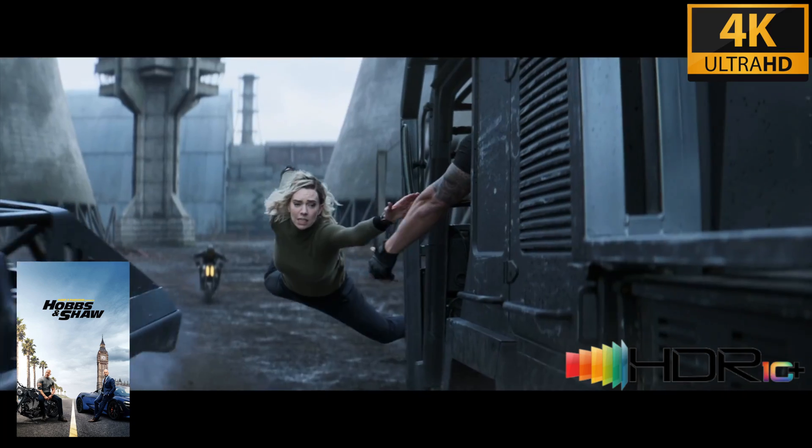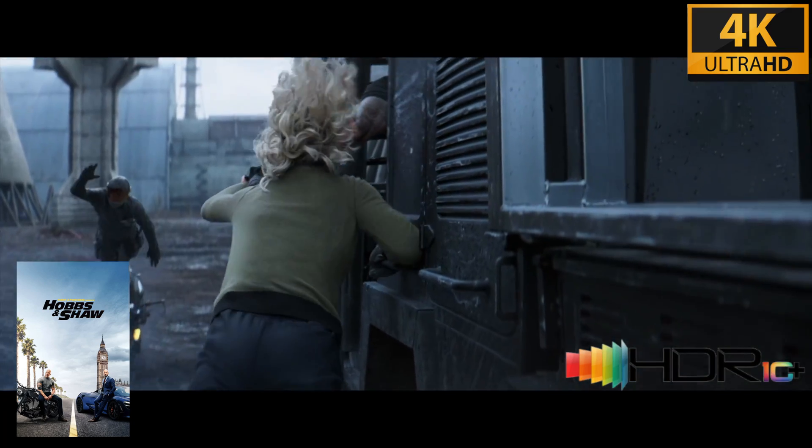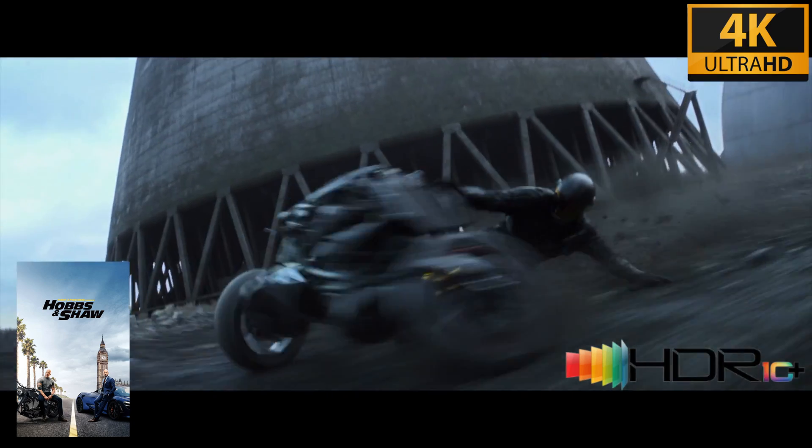Whereas static HDR, such as HDR10, utilizes static tone mapping uniformly across the duration of the content, HDR10 Plus employs dynamic tone mapping to optimize each scene individually, increasing brightness and adding contrast to fit within a display's capabilities. HDR10 is royalty-free technology that's easily accessible to adopters, from movie studios and filmmakers to display and device manufacturers.